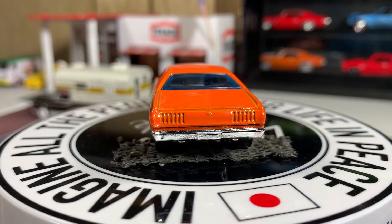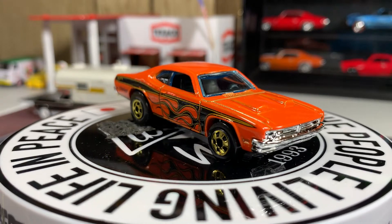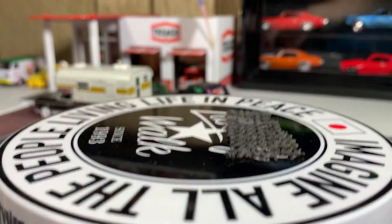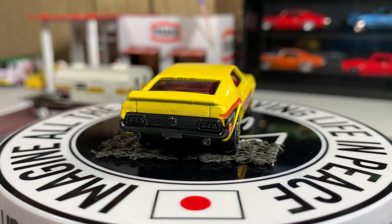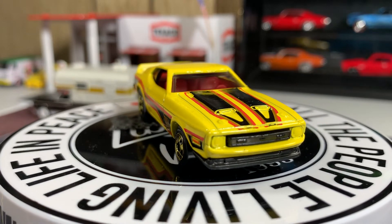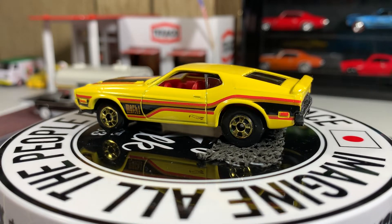It's already at about eight and a half minutes. I'm going to go ahead and get the Mach 1 out as well. I'm glad to have these in my collection — the collection is really growing. The M2s I'm not going to take out of the package yet. The '71 Mustang Mach 1 — yeah, this one's gorgeous. I love this. It's going to go good with my other ones. I think I have about three or four Mustang Mach 1s now.